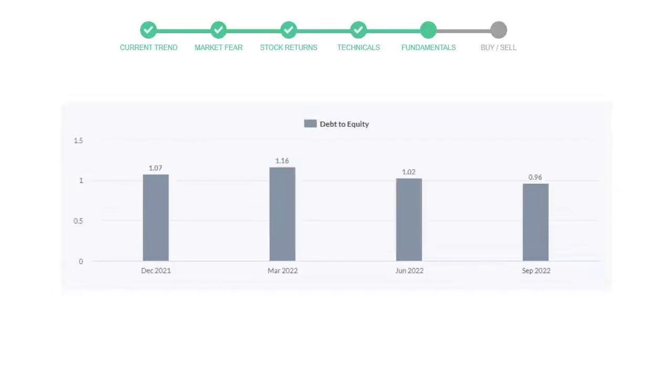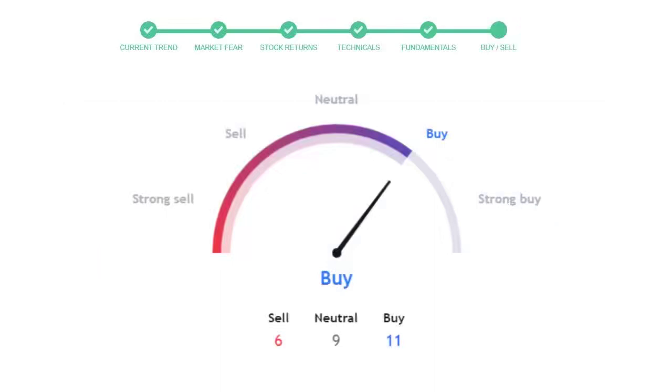Let's see the debt numbers. The debt-to-equity ratio tells us how much the company is in debt. In the first quarter it was 1.07, then it increased to 1.16. In the third quarter it went down to 1.02, and in the recent quarter the debt score declined to 0.96. Generally, this ratio should not be over 2.0.